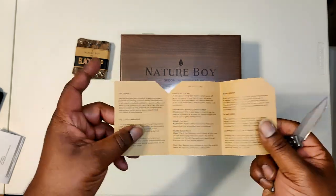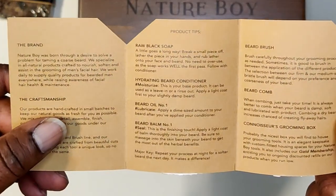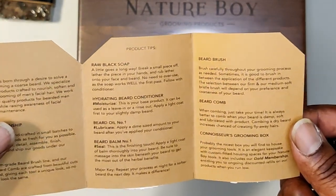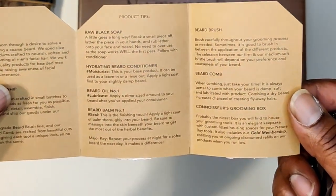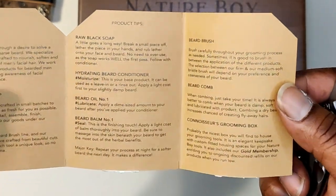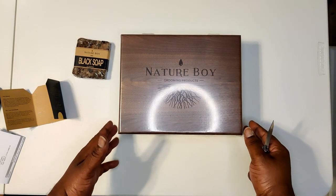First things first, this is at the top of the box — product tips for all the products that are gonna be in here. The brand, the craftsmanship: raw black soap, hydrating beard conditioner, a bit of oil, beard balm, brush, beard comb — all that good stuff. But let's get into what we're here for.